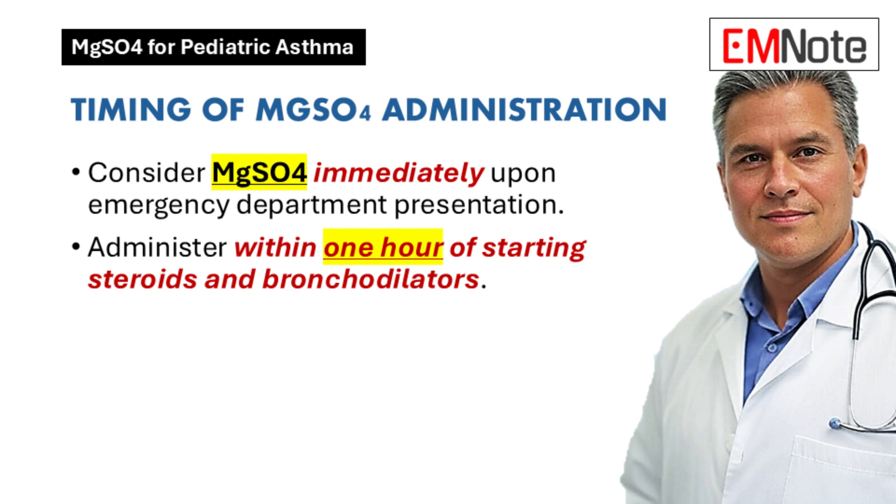Ideally, the sooner the better. If a child comes in with a moderate to severe asthma attack, we should be thinking about it as soon as they arrive at the emergency department — or at least within an hour of starting those first treatments with corticosteroids and bronchodilators. Early intervention is key; it's not a last resort, but something we might use early on to get ahead of really tough cases.